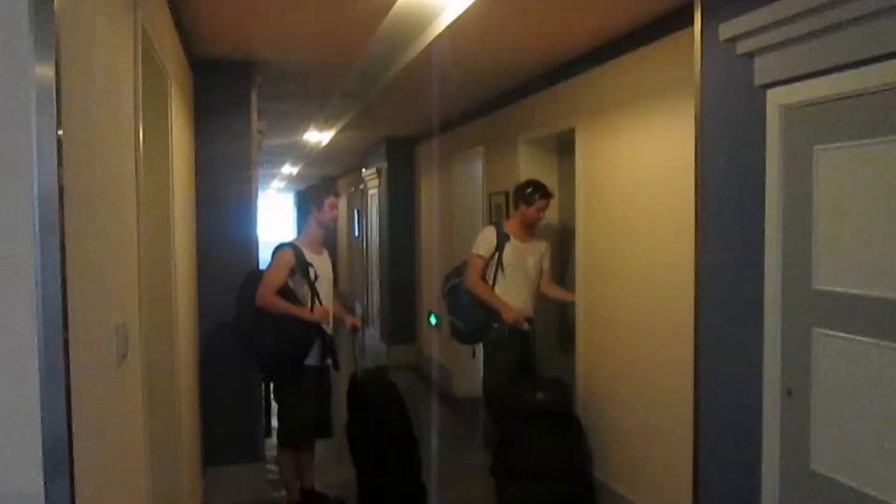So that was what a deluxe four bed looks like. We've actually changed our rooms — we're going to get two two-bed places where we can each have our own bed. So we're finding our new rooms now.